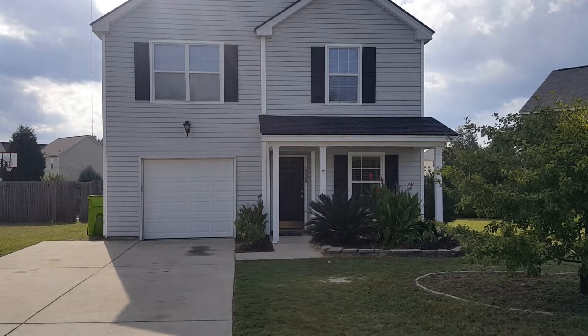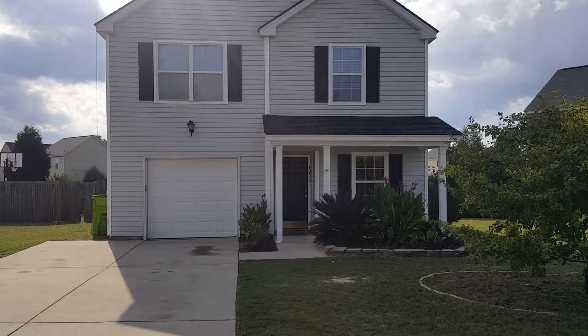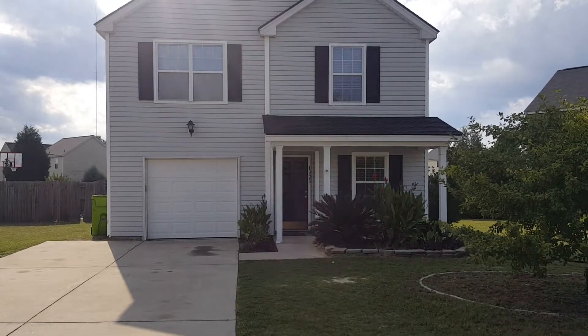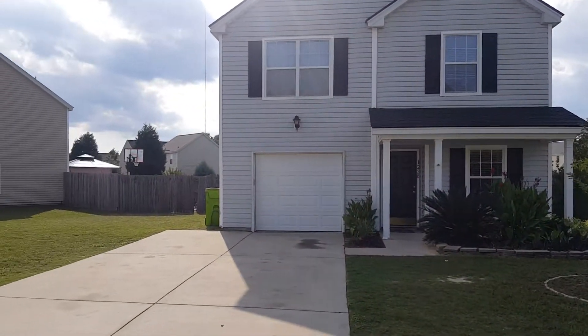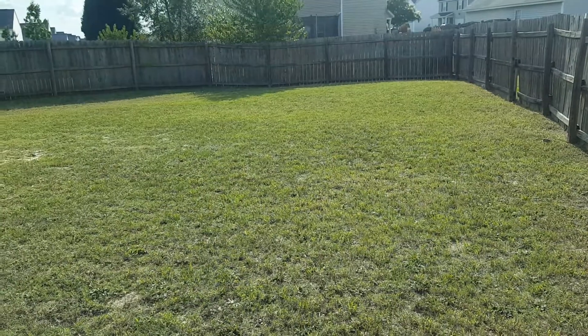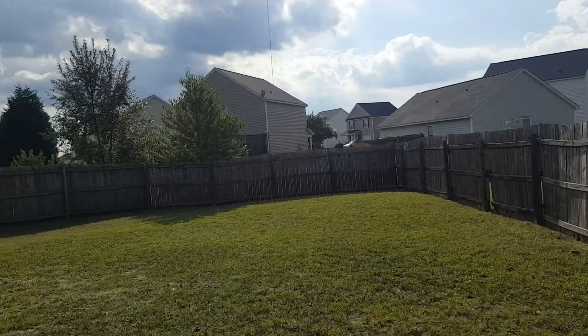Hello and welcome to 1228 Waverly Place Drive here in Northeast Columbia. This is a three bedroom, two and a half bath home with a one car garage, a very spacious backyard, and also a very nice landscaped front yard. It's also fully fenced in. Let's go take a look.